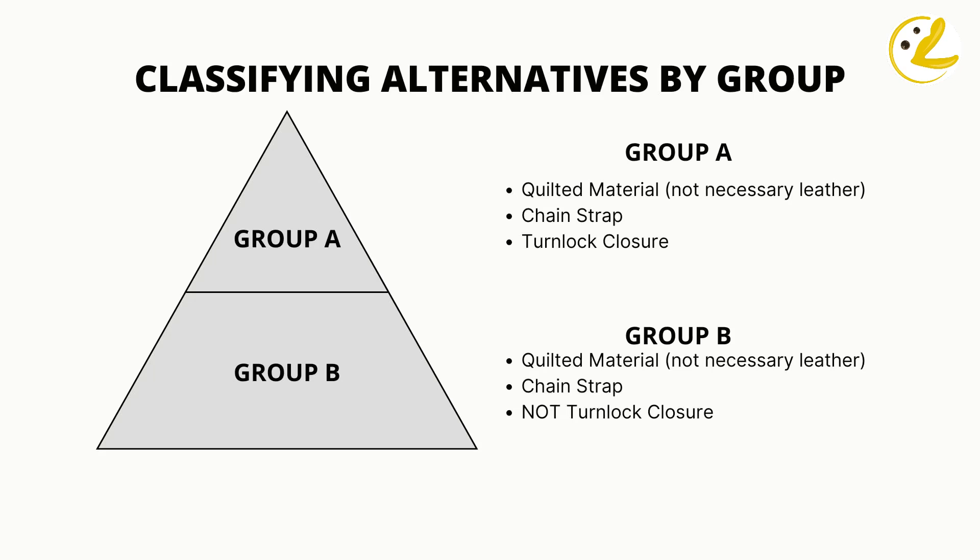It would be a logical option not to gamble on a Chanel Classic Flap and look for other options instead. For the alternatives, we group the bags into tiers. The highest is Group A, which consists of bags bearing three main physical attributes of a Chanel bag: quilted material, chain straps, and a turnlock closure. Bags in Group B have the same attributes except for the turnlock. We start with Group B first.